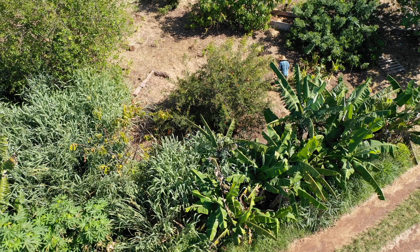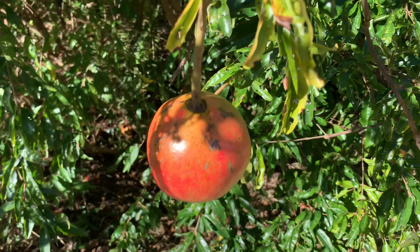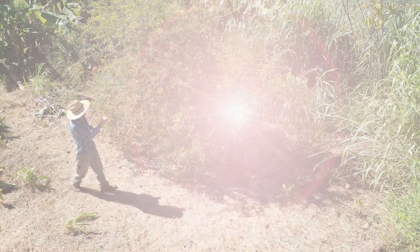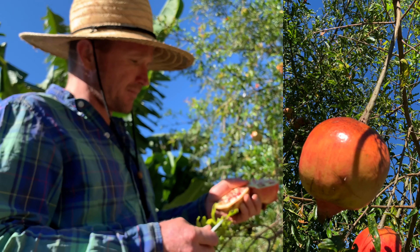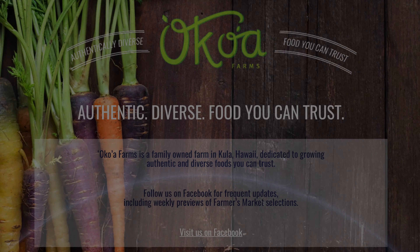It's a tree that naturally grows in a low humidity environment, so it's not the best in Hawaii because of our high humidity, but we do manage to get a decent crop of pomegranates every year.